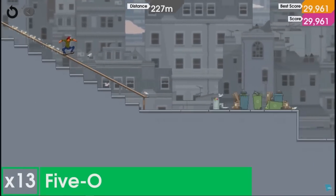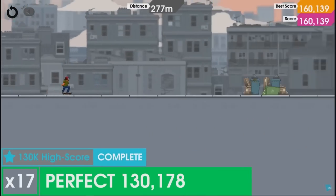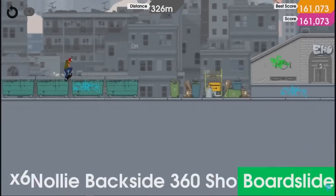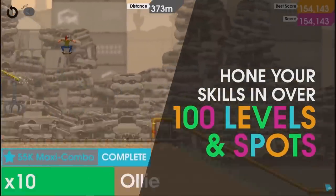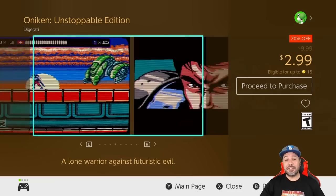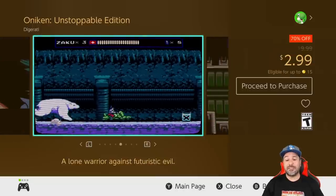Next we have Ollie Ollie: Switch Stance at 80% off for two dollars and 99 cents — a 2D side-scrolling adventure game with the original premise of skateboard mechanics. If you have not experienced this game, at only three dollars please pick it up. It is a great game overall for anyone into 2D platformers.